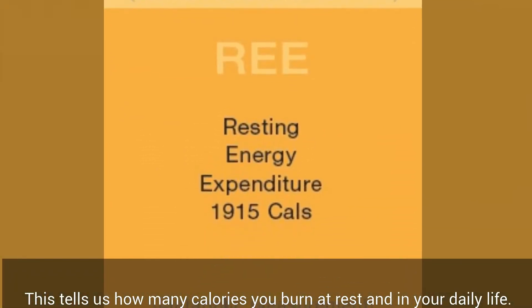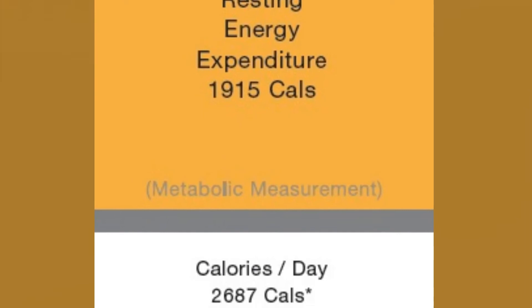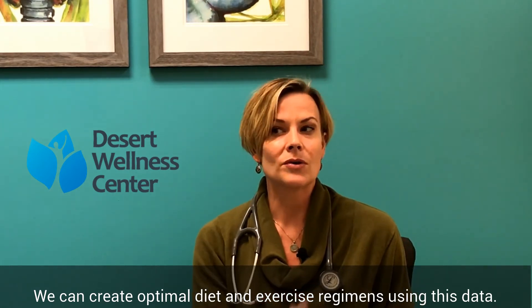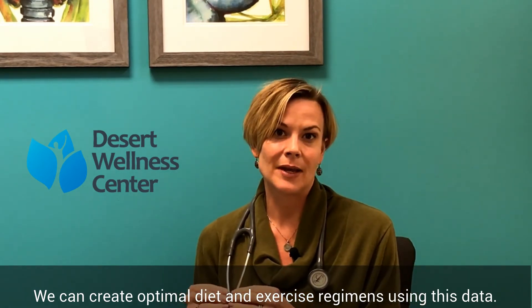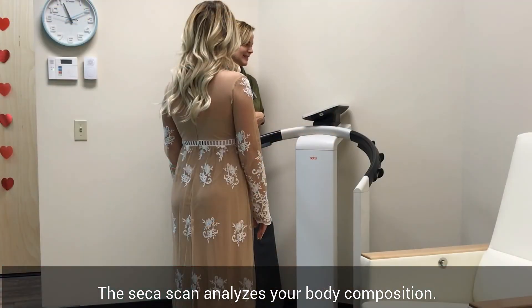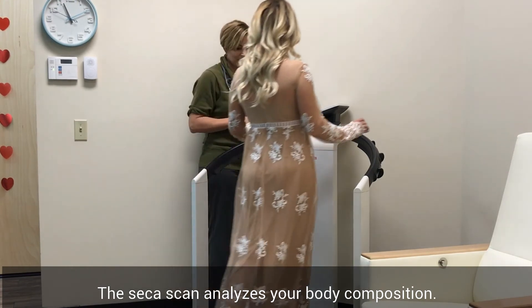Walking around, brushing your hair, chopping vegetables for dinner — whatever the case may be. That then allows us to get very specific for you and your goals. This is what you need to be doing, especially based on what your day-to-day activity is like. After you finish that, you'll move on to the Cica scan.